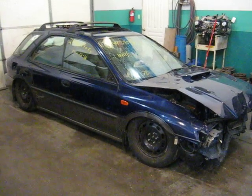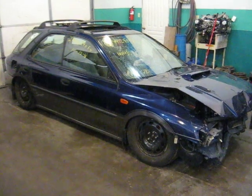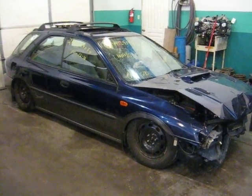Slaggett is parting out a 1997 Subaru Impreza Outback Sport. It has 110,000 miles on it and is an automatic.